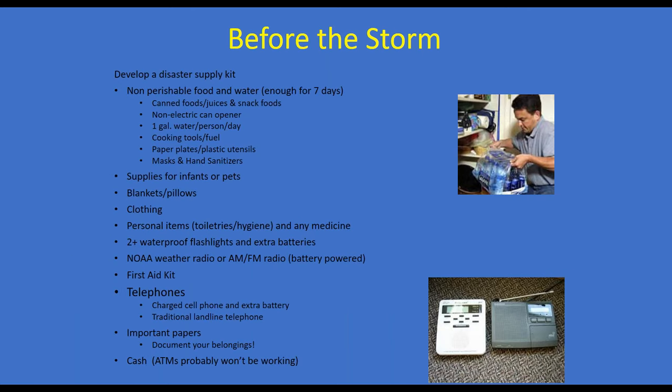For your disaster supply kit: have non-perishable food and water sufficient for at least seven days, canned food and juices, a non-electric can opener, and one gallon of water per person per day. Include cooking tools and fuel, paper plates and utensils, masks and hand sanitizer, supplies for infants or pets, blankets and pillows, clothing and personal items, waterproof flashlights, a battery-powered NOAA weather radio or AM/FM radio, a first aid kit, a charged cell phone with an extra battery or traditional landline telephone, and cash on hand in case ATMs aren't available due to power outage.